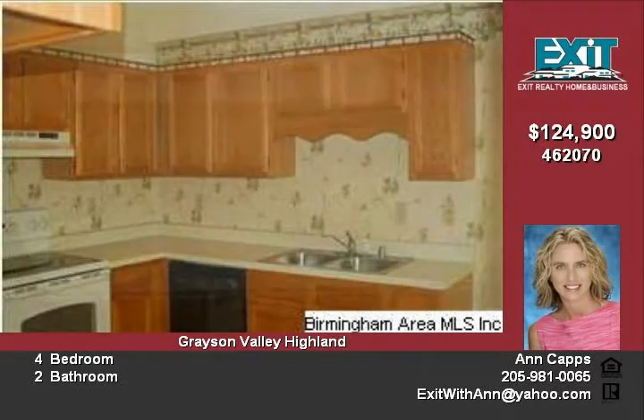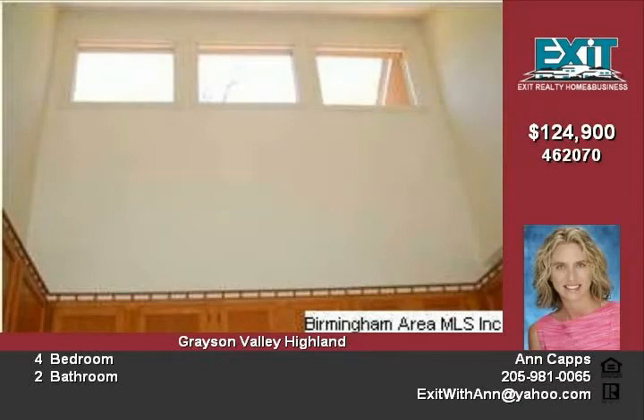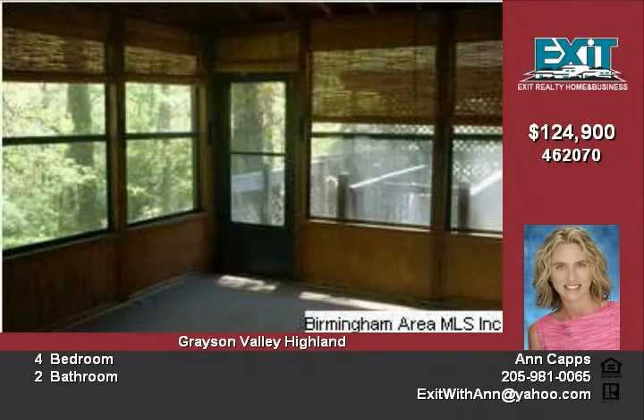The large backyard is fenced. The deck is partially covered. You can enter the all-season sunroom from the bedroom or deck.